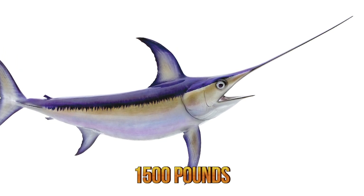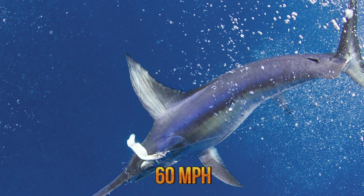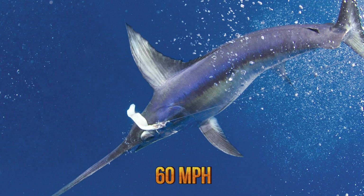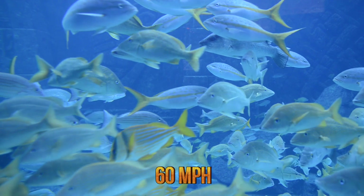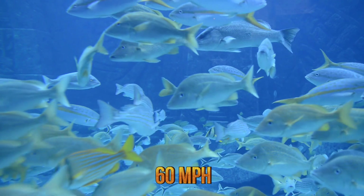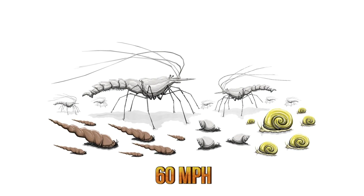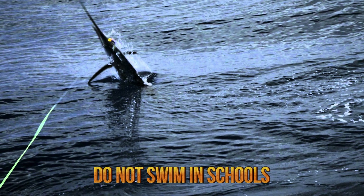Members of this species may reach a swimming speed of 60 miles per hour. They use their speed and agility in the water to catch prey and injure it with their bill in order to make an easier catch. They feed on fish such as herring, silver hake, barracudas, rockfish, mackerel, and lanternfish, but also take on crustaceans and squid.